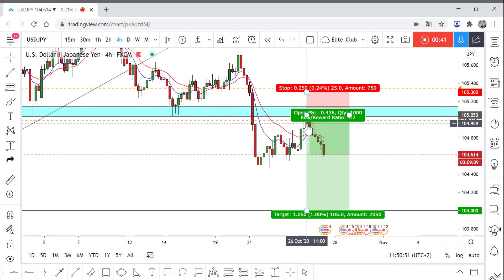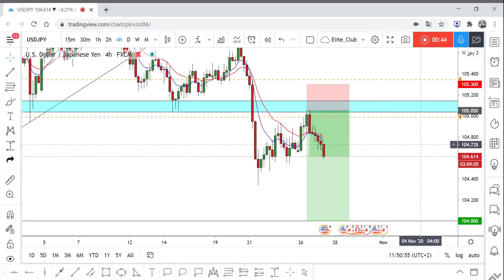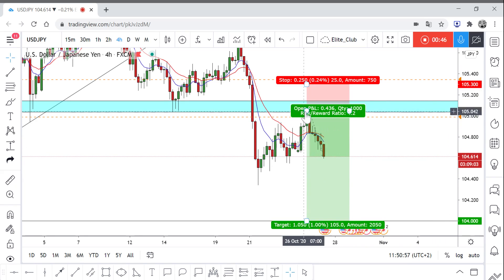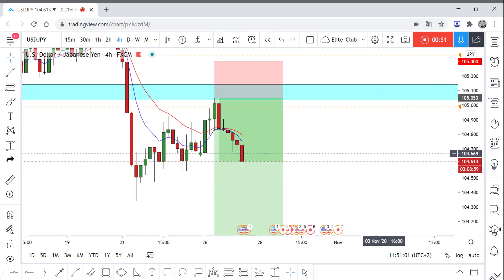I told you guys I've been waiting for the price to come to the area and retest it, and then I'm going to enter a sell trade. And this is exactly what happened — this is an absolutely zero reversal trade. As you can see, it didn't even reverse one pip and it moved all the way to the downside.